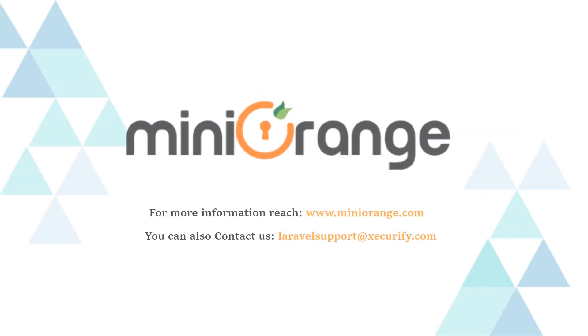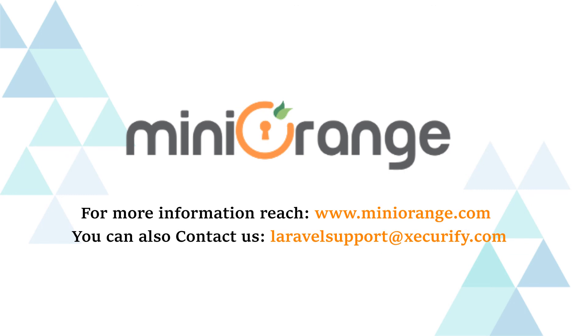Thank you for taking the time to watch this video. If you have any questions, please send an email to larvelsupport@Securify.com.